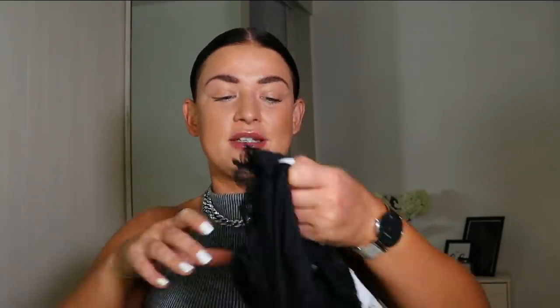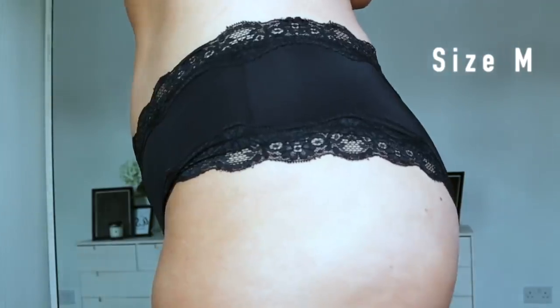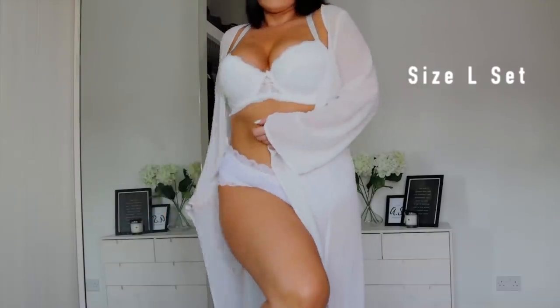I've got these in a large, the size 14 to 16, to compare with the medium I already own. They have this nice lacy bit at the top so when you put them on you don't feel cut in two with any overhang — they're really flattering. I like my pants not to eat my bum; I want to feel comfortable but also sexy. And honestly, look at the shape — it completely transforms my body shape.